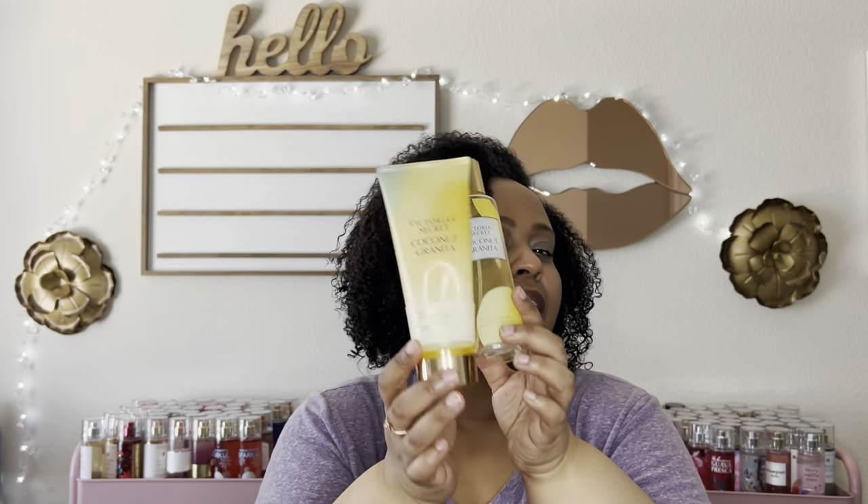I also finished Citrus Chill from that same collection in the mist and lotion. This was the most unique one to me — very almondy citrus, really enjoyed it but it's a one and done. I finished Coconut Granita in the mist and lotion too — smells like a coconut pineapple slush or snow cone. Nice and casual for summer when you just want to smell good without doing too much. One and done for that one as well.